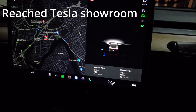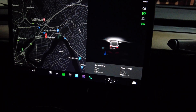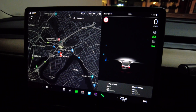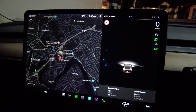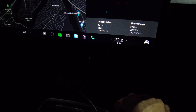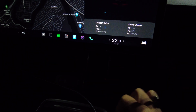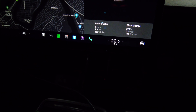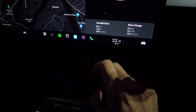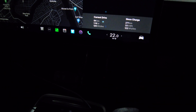The prediction was we'd reach the Tesla showroom in Brisbane with 29% battery to spare, but as you can see we only have 26% left. Here's how the watt-hours per kilometer looks, which is quite good considering we were driving 110 kilometers per hour for most of the trip. In 1 hour 15-16 minutes we covered 84 kilometers at 126 watt-hours per kilometer average.